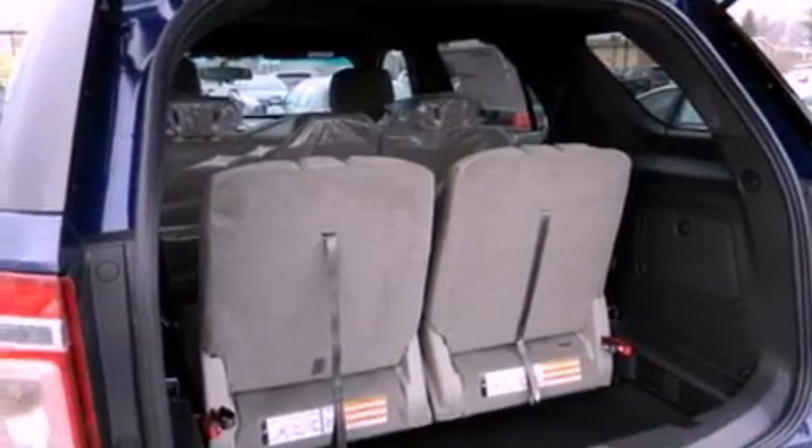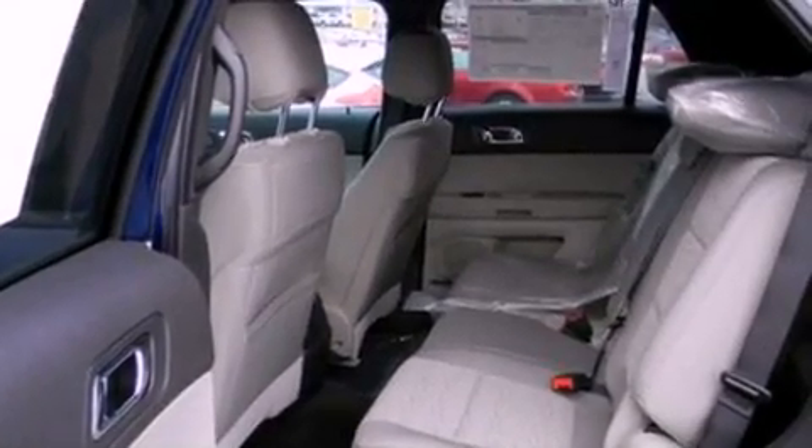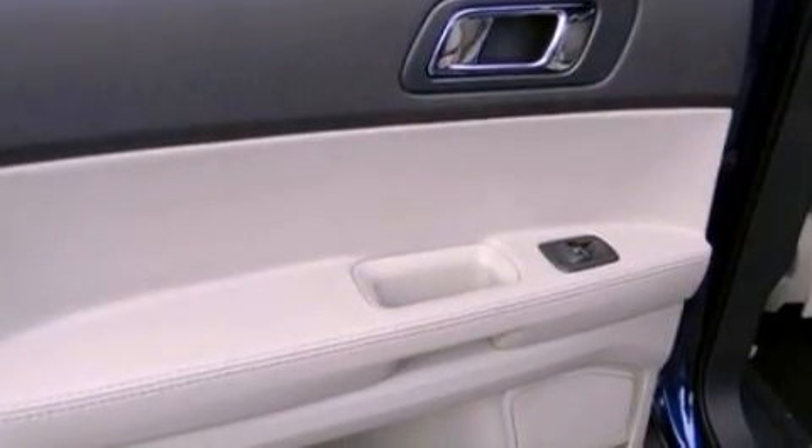The following features are also included: heater vents for rear seat passengers, cruise control, full power accessories, a six-speaker audio system, a four-wheel independent suspension, and 17-inch wheels.